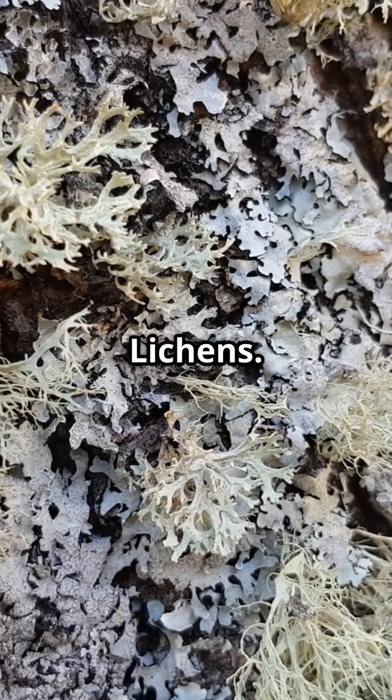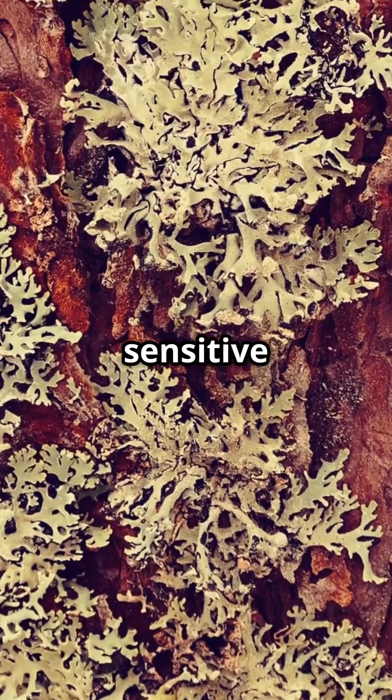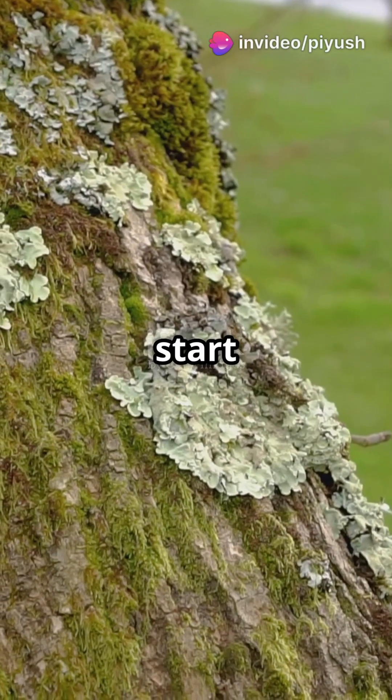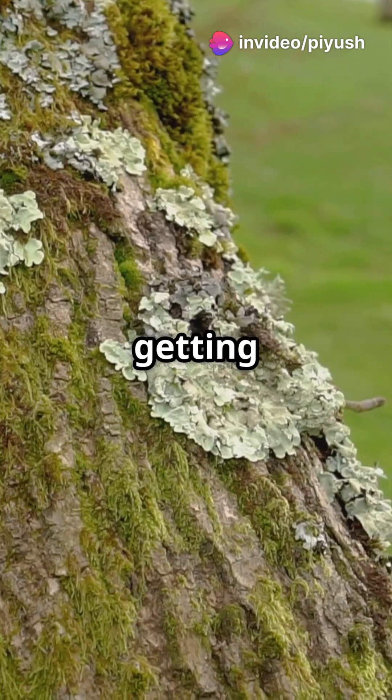Number five: lichens. These tiny organisms are super sensitive to air pollution, especially sulfur dioxide. If lichens start disappearing from an area, it means the air quality is getting worse.